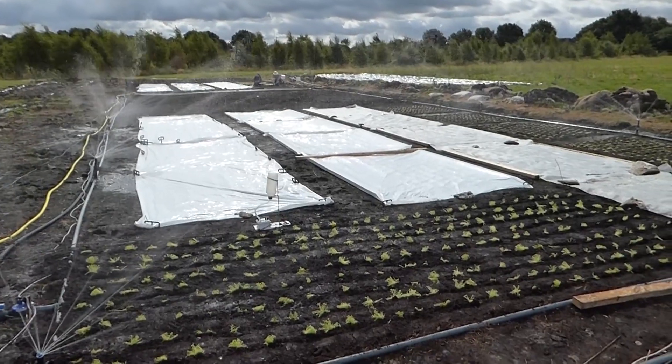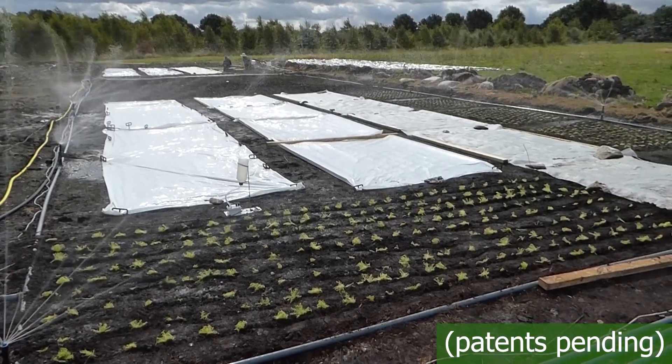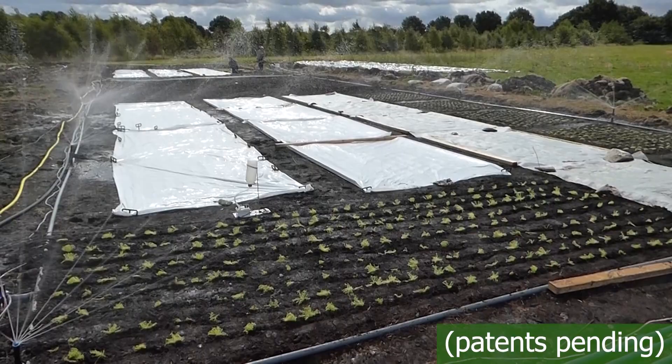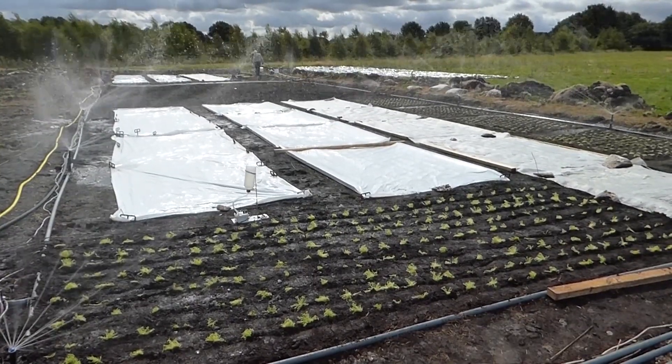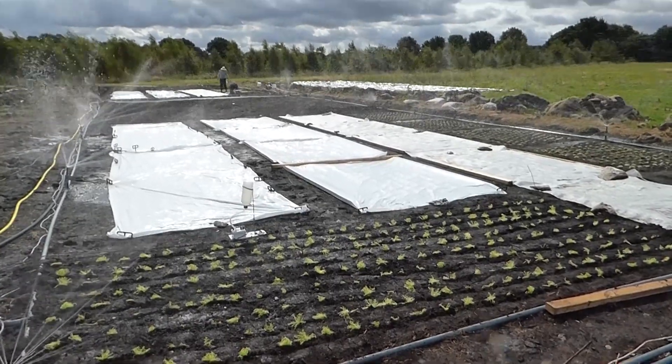We used a unique method of simulating rain by applying water from above with an unregulated water table, resulting in many benefits such as less water use, a larger production area, easy access, and no earthworks. It also saves methane release, expense, and the loss of carbon from removed peat.